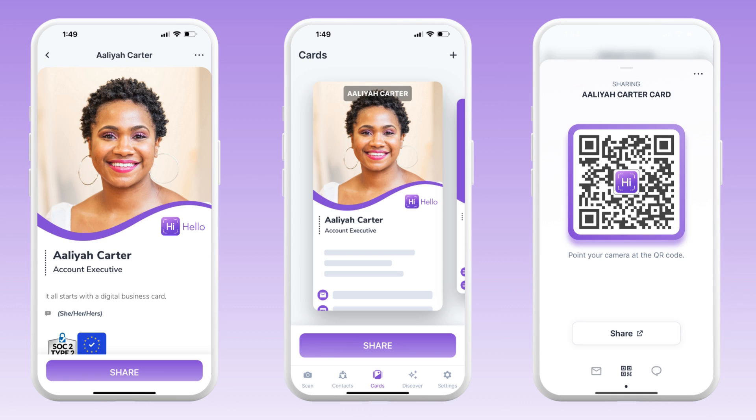HiHello is the business card reimagined. With HiHello, you can create digital business cards for free and share them with anyone, anywhere, anytime. For the person receiving your card, no app is required.